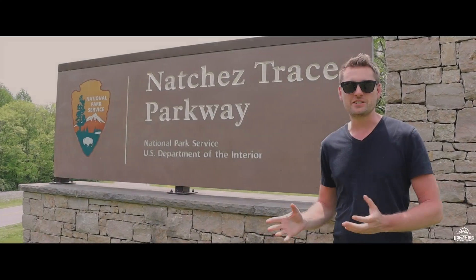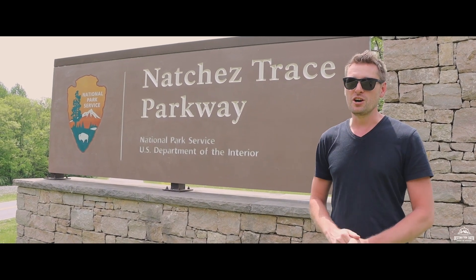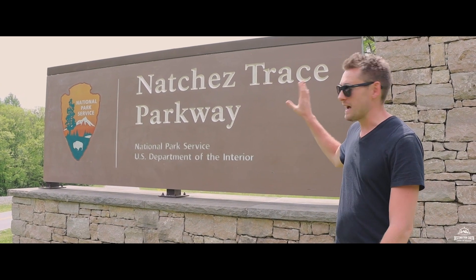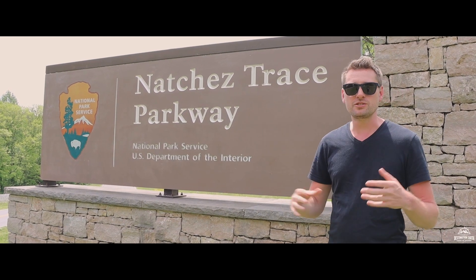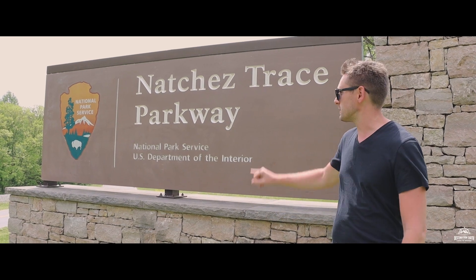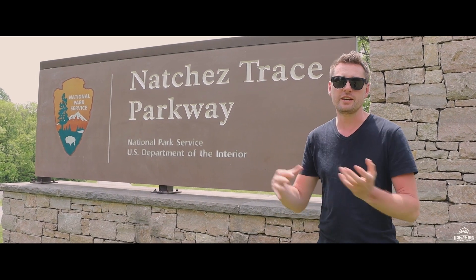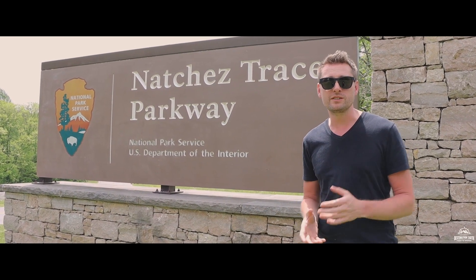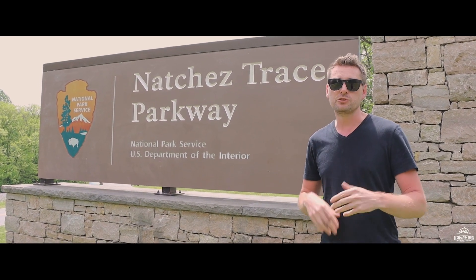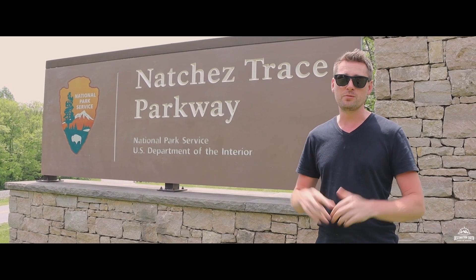I'm going to be taking a page out of my friend Randy's playbook from America's Parks, and we're here at the National Park sign. Over the course of the next couple of days, Connie and I are going to be driving the Natchez Trace Parkway — a stretch of road that goes from Nashville, Tennessee, all the way down through Mississippi to an actual town called Natchez. Along this route there's everything from hikes to history, and we're going to be exploring some of that as we dive into southern history and enjoy this incredible weather.